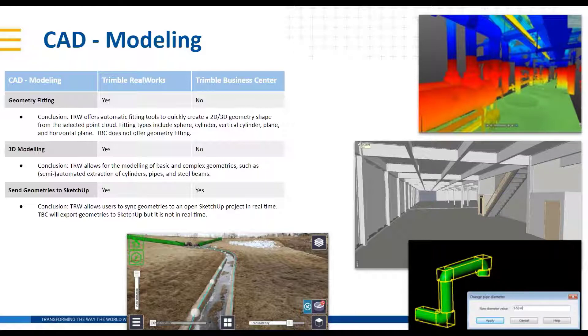You can model just about anything inside of RealWorks. There are all the primitive shapes and a number of tools for editing those. Some tools have libraries — for example, the steel beam modeling tool allows you to select from different libraries to choose the proper shape for the objects you want to model. And some of the automated tools, like cylinder extraction, really speed things up.